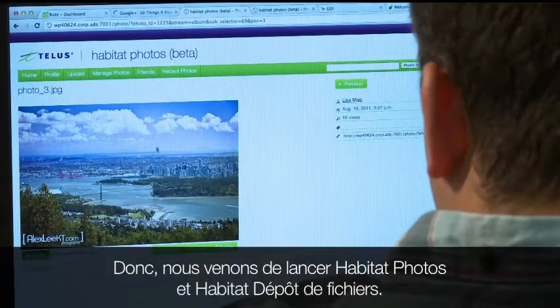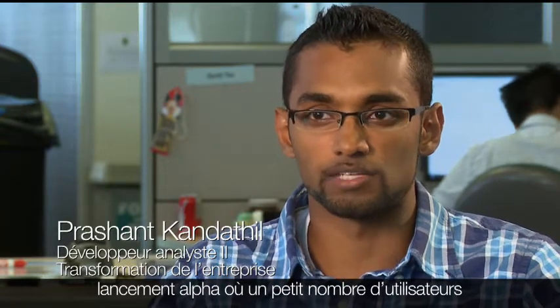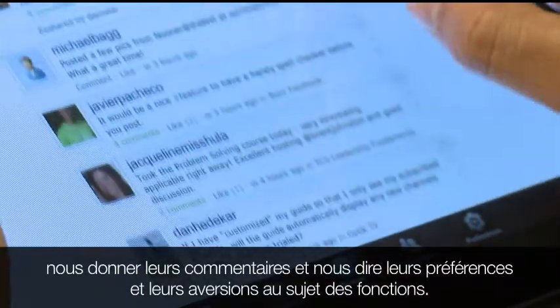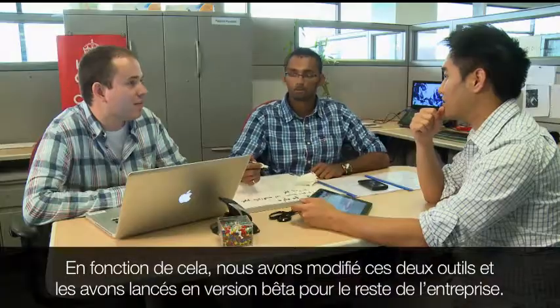For example, we just launched Habitat Photos and Habitat File Drop. What we did was we created an alpha release where we had a small subsection of users try out our first release of the tool, give us a whole lot of feedback, and tell us what features they like and dislike. And based on that, we fixed up both those tools and released it in a beta release to the rest of TELUS.